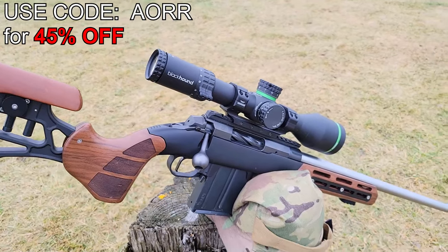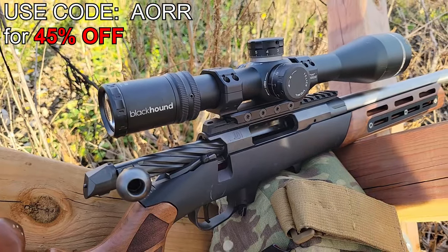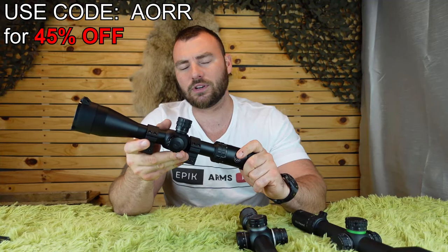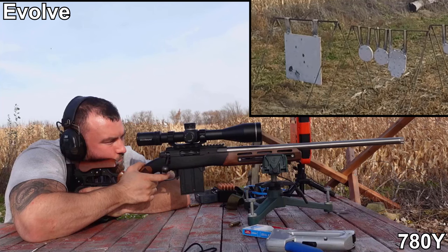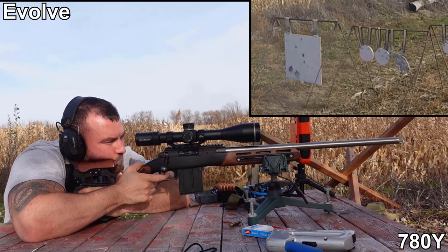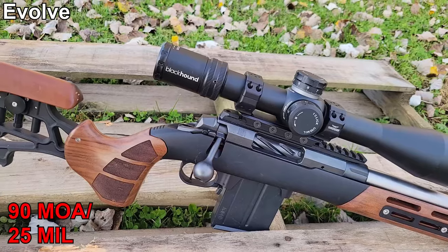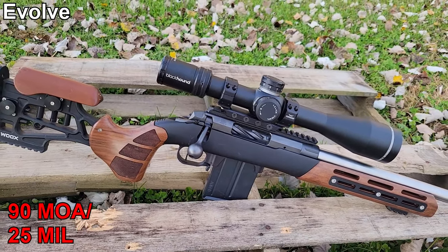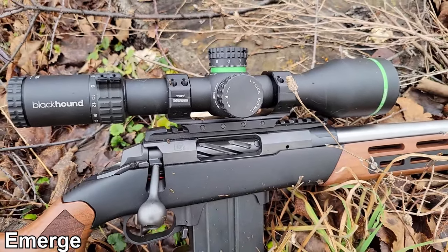So if you guys have seen some of their optics, this is the Blackhound Emerge, this is the Blackhound Evolve, and this is the Blackhound Genesis. The Genesis was their first optic and at its time it was a fantastic value — at regular price maybe not the most ideal, but with a sale like this it's very hard to beat. The Evolve is a great quality optic, 5 to 25 by 56 magnification with about 75 MOA or 27 mils of internal adjustment. But their Emerge really stands itself apart.